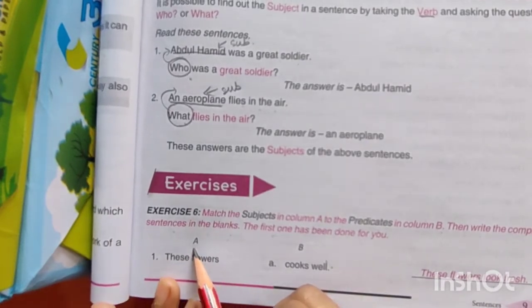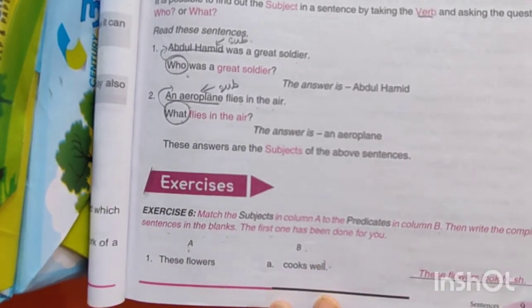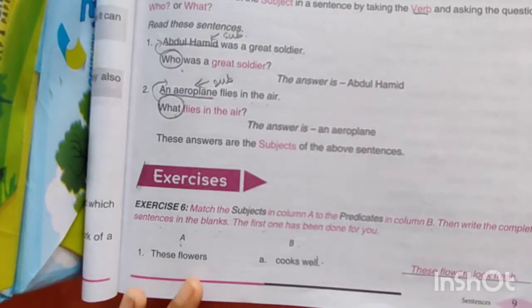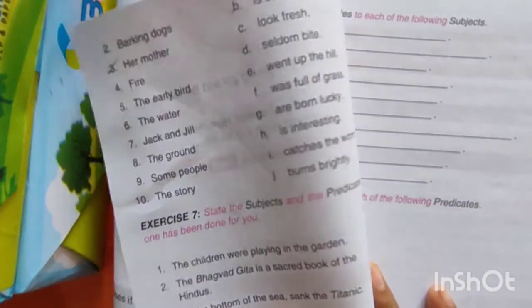Column A में आपके subject given है, column B में आपके predicate given है। आपको उसे match करना है। After that you have to write the full sentence here like this. For example: 'These flowers look fresh.' Look fresh आपका पीछे given होगा। यहाँ पर आपका predicate था 'look fresh' — हमने इससे match किया है।